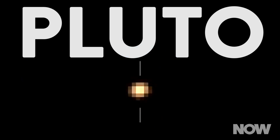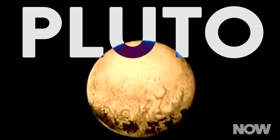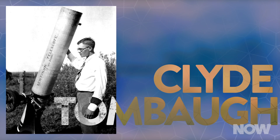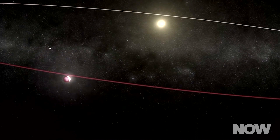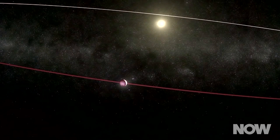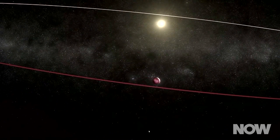Everything we know about Pluto is really an educated guess, born from data we've been collecting from afar ever since Clyde Tombaugh discovered it in 1930. Pluto's elliptical orbit takes it from a mere 28.7 astronomical units away from Earth at its closest, to almost twice as distant at its farthest — 50.1 astronomical units, or about 4.7 billion miles.